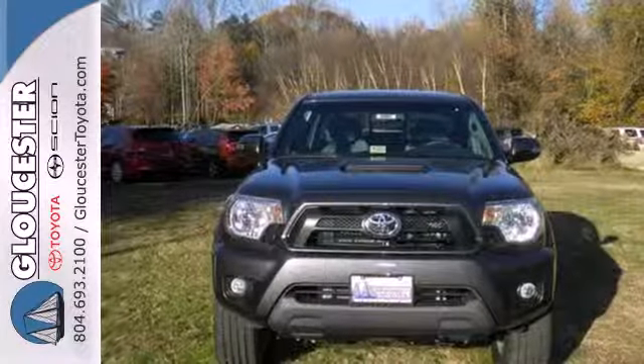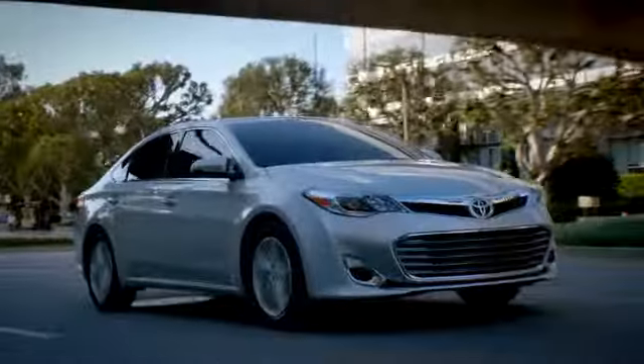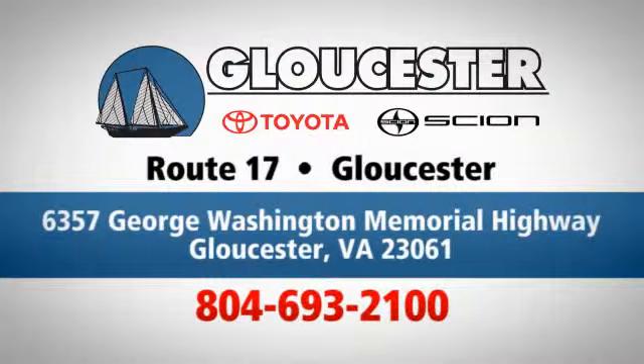This Tacoma is ready for action. Come take it for a spin today. Come in, call or click — an unmatched customer experience is waiting here for you. Conveniently located at 6357 George Washington Memorial Highway in Gloucester, Virginia.